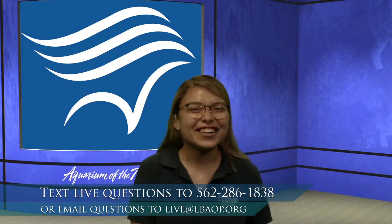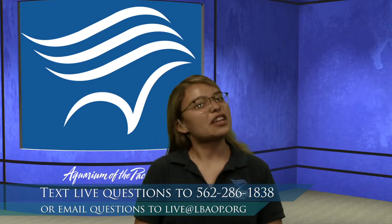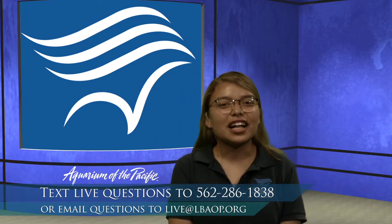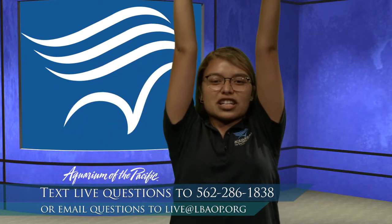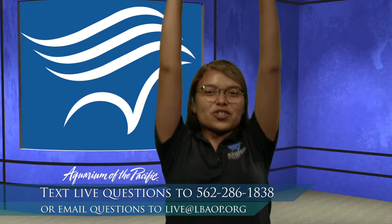L! So our very first letter is going to be that letter L. We can make that L sound — L, L, L. You can make the letter L with your body. We can be a really nice, tall, big, long L. Get your morning stretches, get on your tippy toes, stretch those arms out. Our very first letter is going to be the letter L.